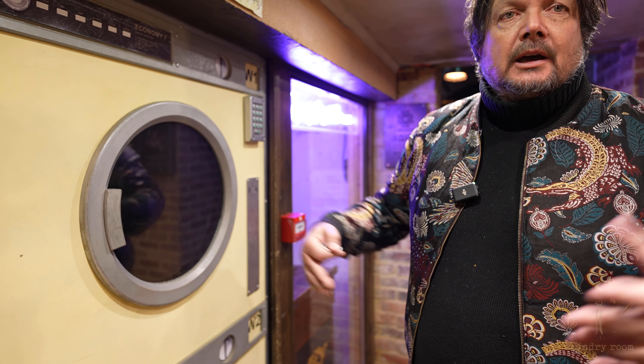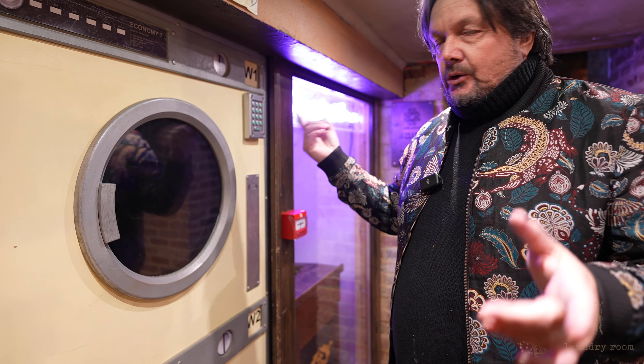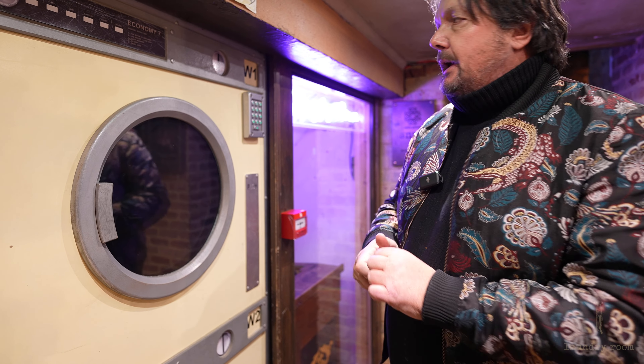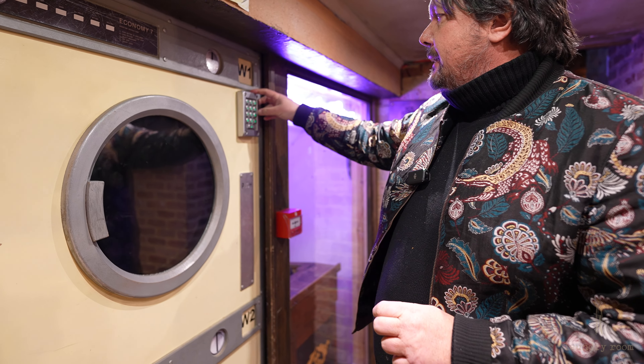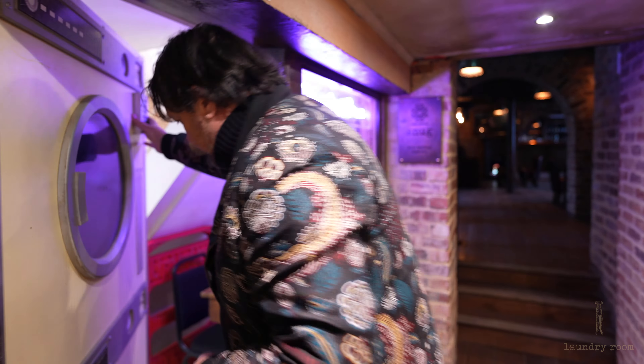It hasn't got it at the moment but for your party the washing machines will be spinning around. There will be a secret code — at the moment it's 2498 but we always change it around — and then your guests will punch in the secret code and then they're going to be in. It's quite funny when you do that and you can't get in.